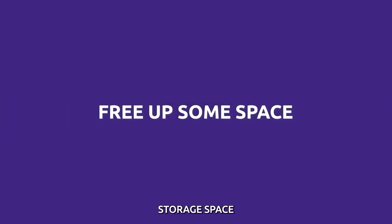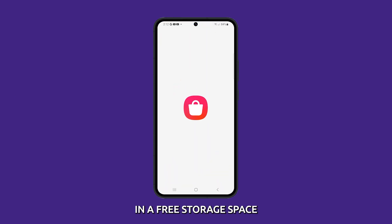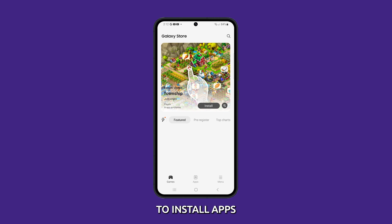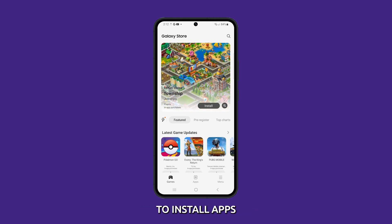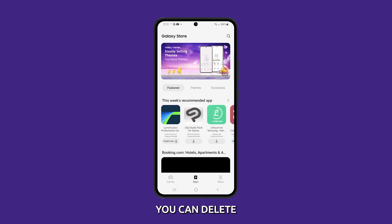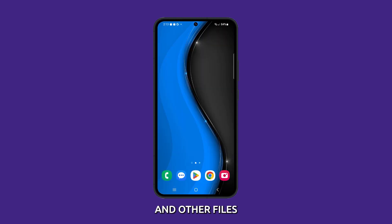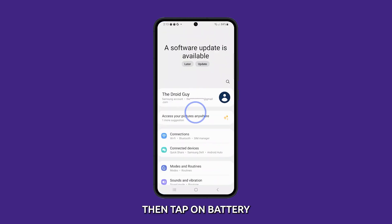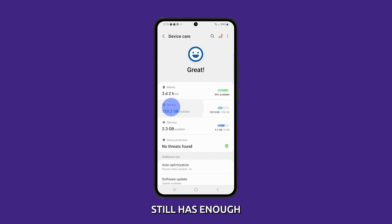Free up storage space. The Galaxy S23 needs at least one gigabyte of free storage space to install apps. If you don't have enough storage space, you will not be able to install apps. To free up storage space, you can delete unused apps, photos, videos, and other files. Just go to Settings, then tap on Battery and Device Care. Tap on Storage and check if your phone still has enough.